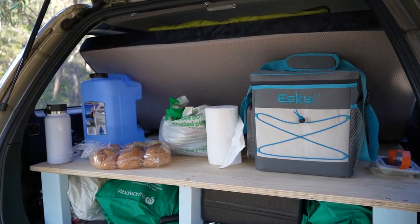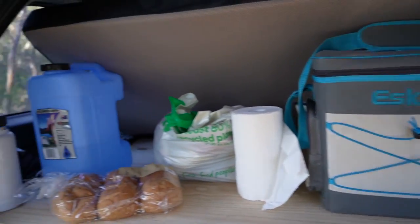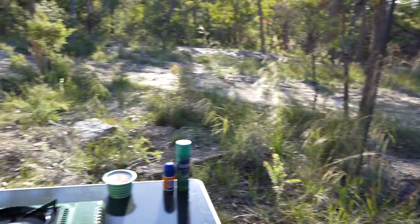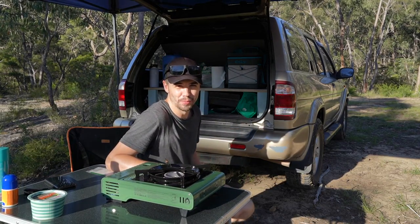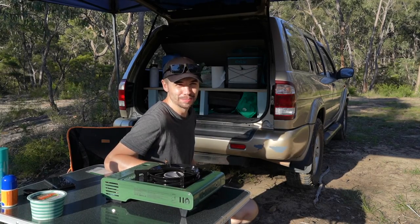I've propped up the mattress and that shelf is super handy - got the esky there, some water to prepare food, and my cook setup right there. I'm one happy man with how this has turned out - it's so fun to camp in.